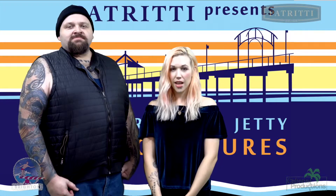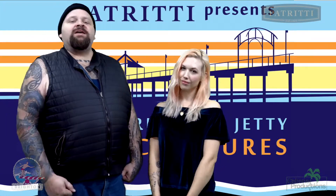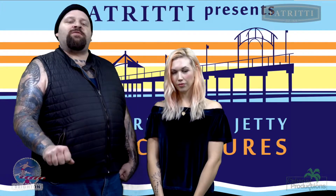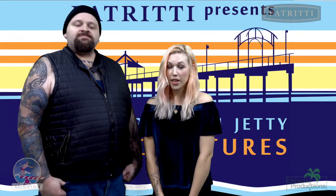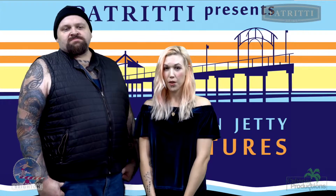Hello and welcome to the 2018 Brighton Jetty Sculptures Recap. This is Lexi, my name's T-Bear. We've got a fantastic event for you this year, brought to you by Betredi Wines. We here at Cabana Productions filmed the entire event — that was 150 hours worth — but don't worry, we've condensed it down for your viewing pleasure.